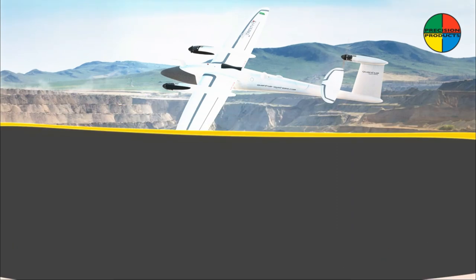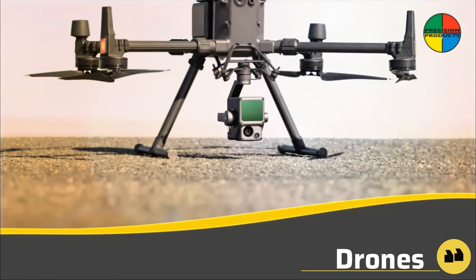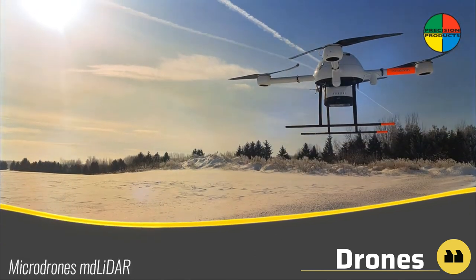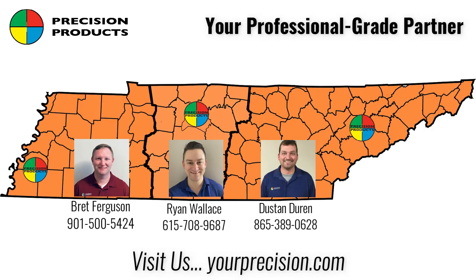Attack your projects from the sky with survey-quality drones. Precision Products offers best-in-class UAVs with a variety of sensors like high-resolution cameras and lidar. We can also help you with FAA certification and flight training.